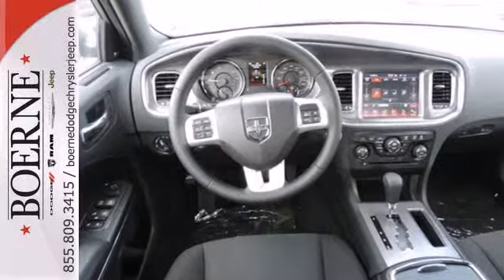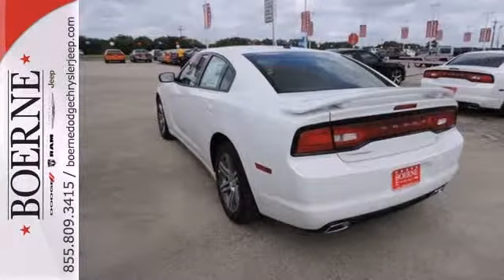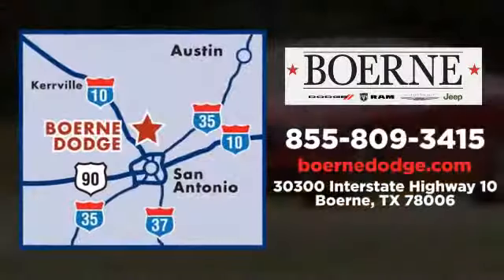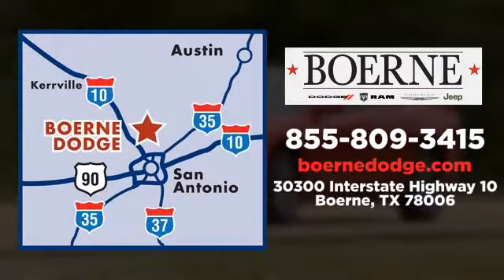Accelerate ahead in a ride that's as fun to look at as it is to drive. Stop in for a test drive today. Call, click or visit today. We're conveniently located at 3300 IH10 West in Birdie, Texas.